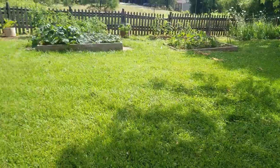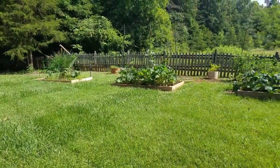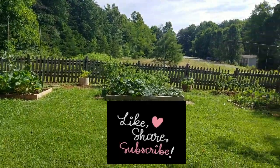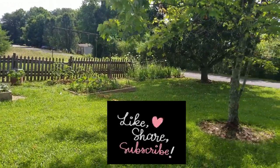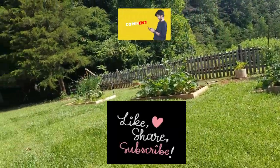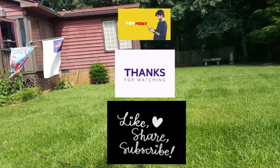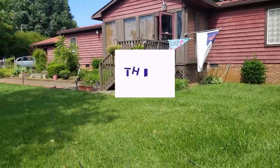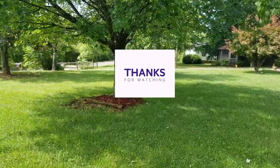Anyway, I think that's all I've got for you right now. If you've stuck with it this long I really appreciate you tuning in. Be sure to like, share, subscribe, and leave a comment below — these leaves are just blowing my mind. Thanks for tuning in, have a blessed day, and we will see you next time.